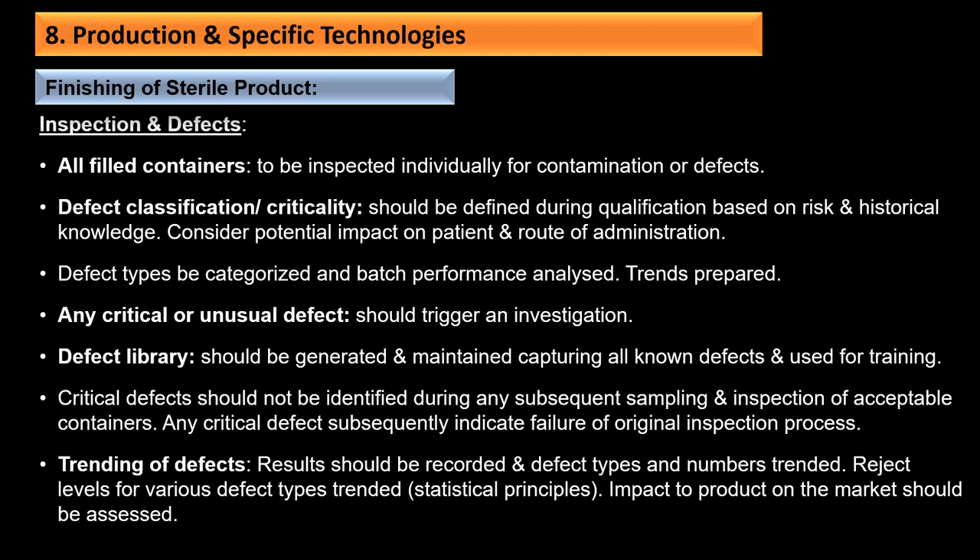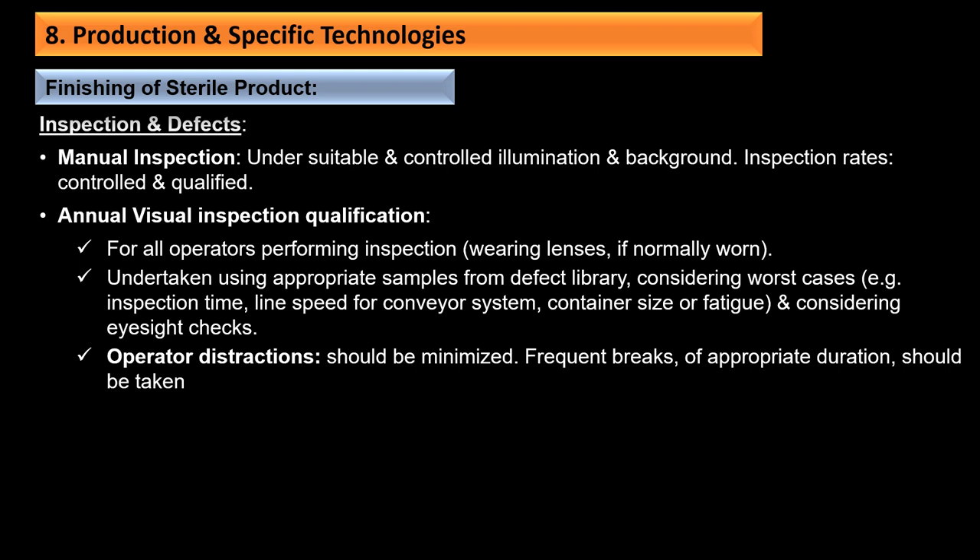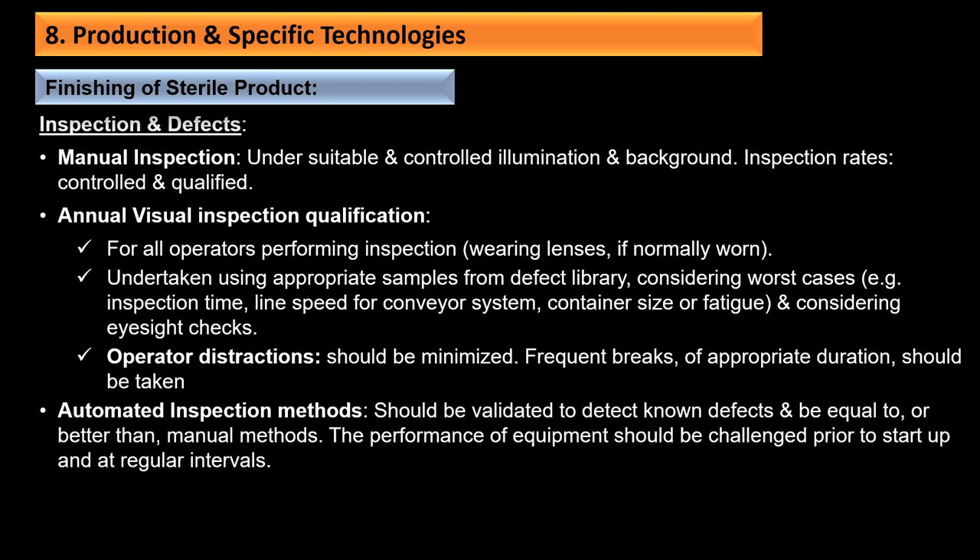Where manual inspection is used, suitable and controlled lighting and elimination of background is required; inspection rates should be controlled and qualified. Annual visual inspection qualification should be performed for all operators performing inspection, using appropriate samples from the defect library considering worst cases such as inspection time, line speed for conveyor systems, container size, fatigue, and eyesight checks. Operator distractions should be minimized with frequent breaks of appropriate duration. For automated inspection, the method should be validated to detect known defects and should be equal to or better than manual methods; equipment performance should be challenged prior to startup and at regular intervals.